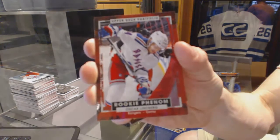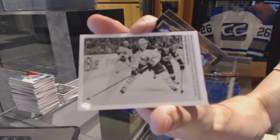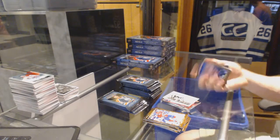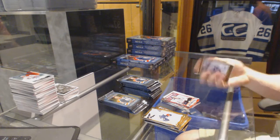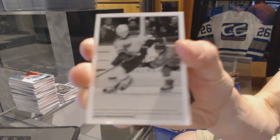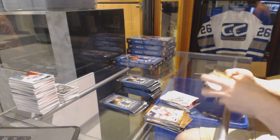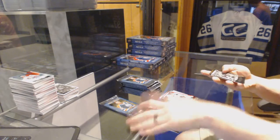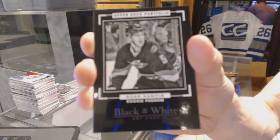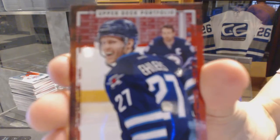Rookie for the New York Rangers — Oscar Lindbergh. Wire photo for the Buffalo Sabres — Jack Eichel. Rookie for the Montreal Canadiens — Zach Fucale. Wire photo for the St. Louis Blues — Colton Parayko. Wire photo for the Carolina Hurricanes — Rod Brind'Amour. Rookie for the Chicago Blackhawks — Artemi Panarin. Black and white art card for the Carolina Hurricanes — Noah Hanifin. Rookie for the Winnipeg Jets — Nikolai Ehlers.